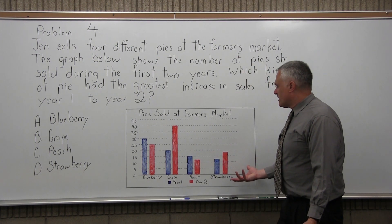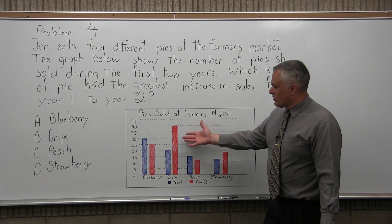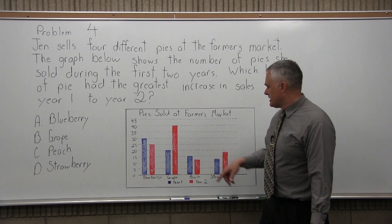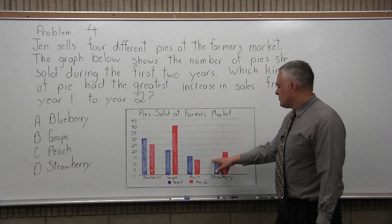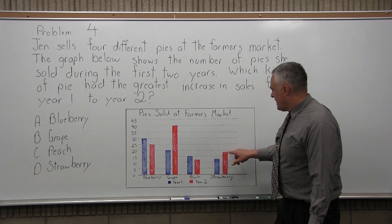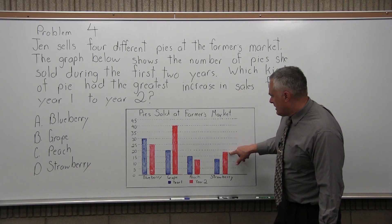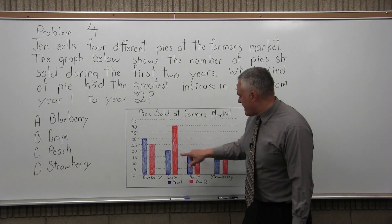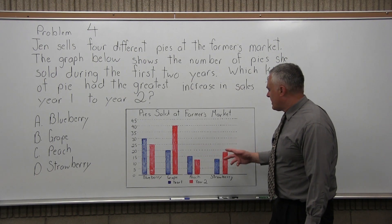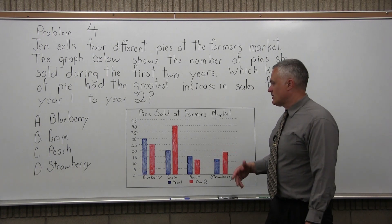Strawberry did increase, but it didn't look like it increased that much — not like the grape. The grape went up by 20, from 20 pies sold to 40 pies sold. Strawberry also looks like it's maybe 12, possibly 13, and it went up to — if I follow this line back — a little less than 20, so probably 18. So you might have an increase of about 5 pies or so, more or less.